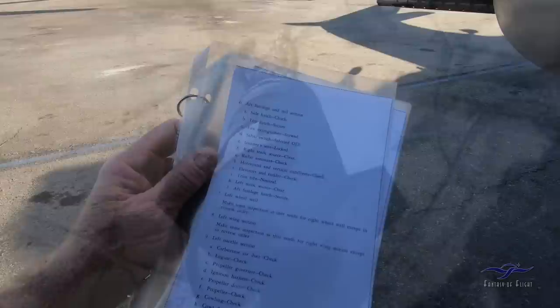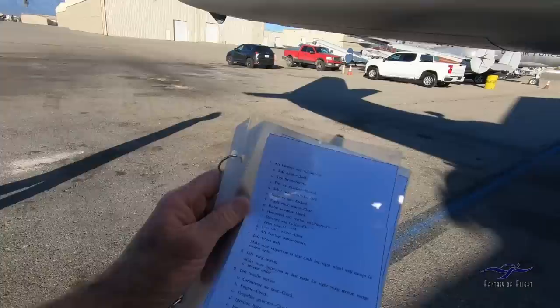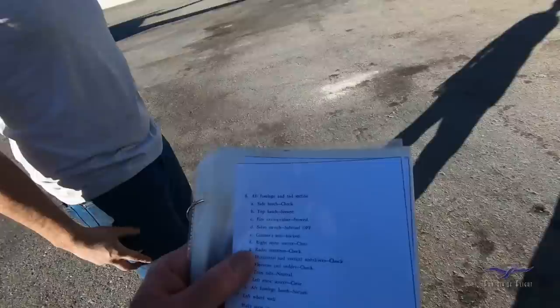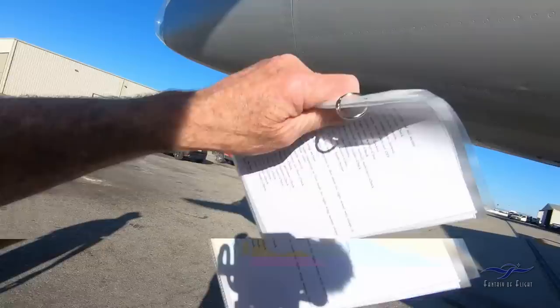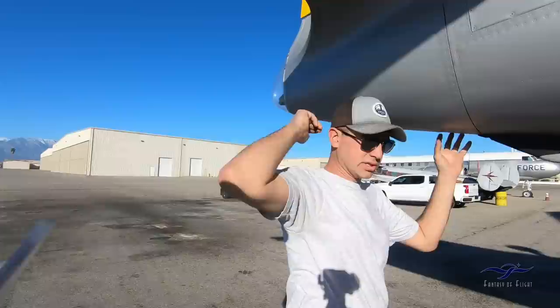Gunner's seat confirmed locked. Right static source clear. Radio antenna confirmed — the original WWII-style antenna will go back to the tail. The current antenna connects to modern comm systems. Horizontal and vertical stabilizers checked — looking for damage, loose panels, and loose screws. There's a large horn in the tail connecting the control lock that operates both the rudder and elevators. Tabs confirmed neutral; cockpit indicator matches what's visible on the control surfaces. Left static source clear.